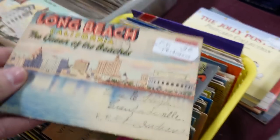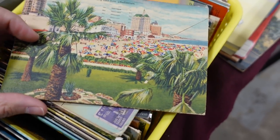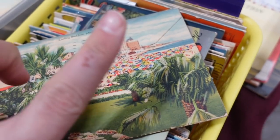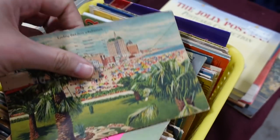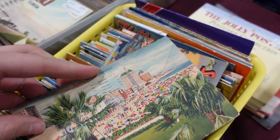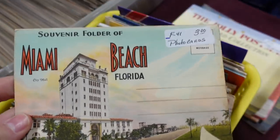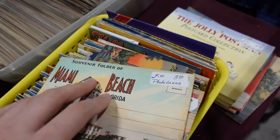And then this is Long Beach, California for three dollars. I love that beach scene — look at all those umbrellas. I can't open it but that one's three dollars. And then this one is also Miami Beach, so I'm going to get that one too. I'll be surprised I suppose what's inside of it.